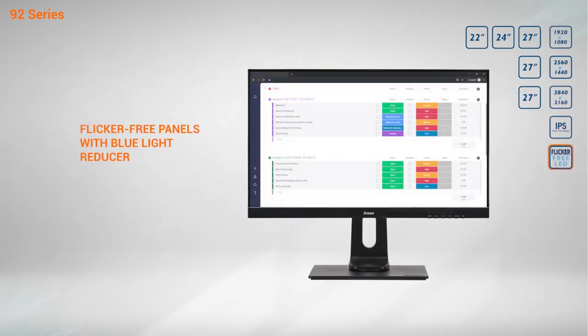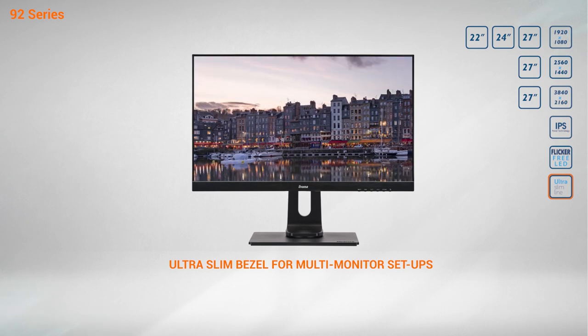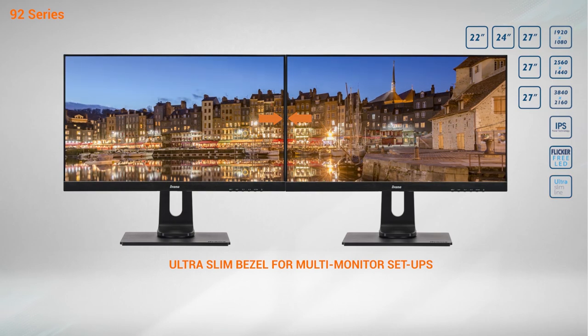The flicker-free panels with blue light reducer function reduce the strain put on your eyes by working long hours with the screen. And because they feature a three-side bezel-free design, they are perfect for building multi-monitor setups if you need more on-screen space.